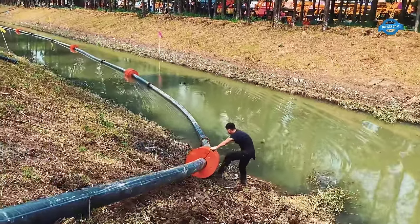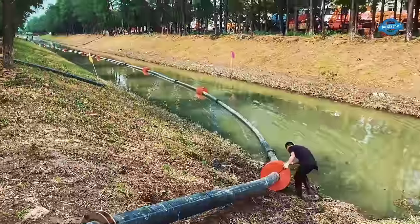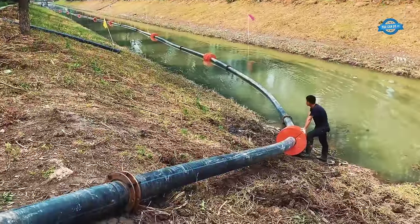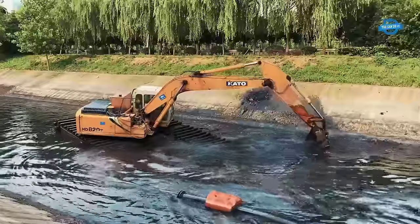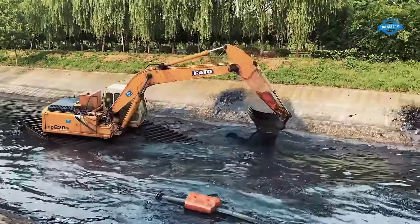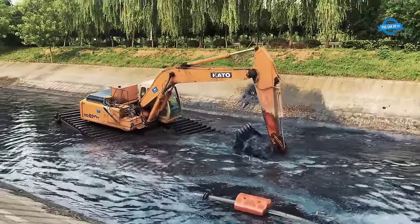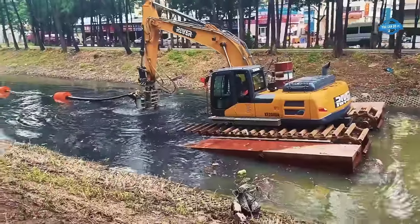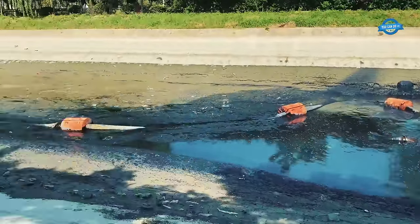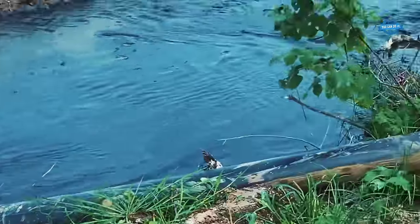The advantage of the amphibious excavator with a cutter suction pump lies in its versatility and mobility. Traditional dredging equipment often faces limitations in reaching inaccessible areas; however, the amphibious excavator can traverse both land and water, accessing remote locations with ease. This versatility enables efficient dredging of rivers, lakes, and other bodies of water, supporting industries such as construction, mining, and infrastructure development.